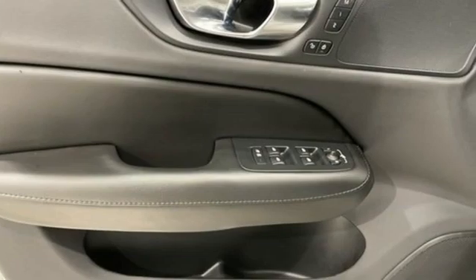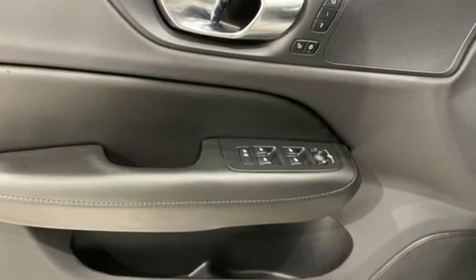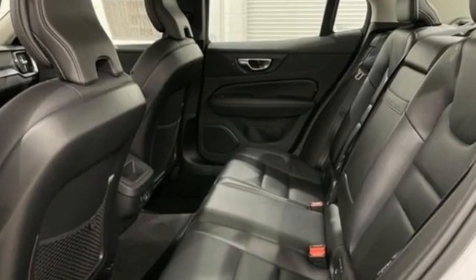Front heated bucket seats, gas pressurized shocks, auto dimming rear view mirror, and drive-e engine.